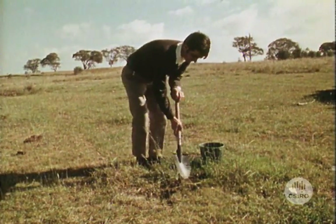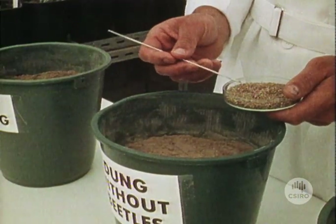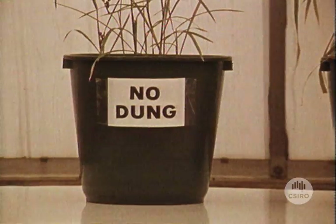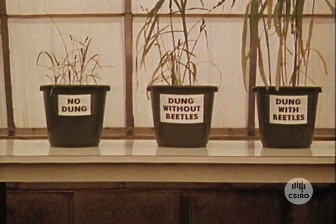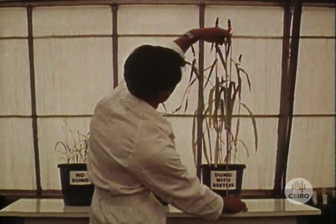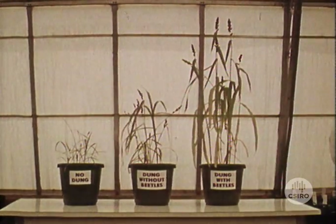Grass growth actually benefits from dung nutrients released and combined with the soil. In the long term, the level of soil nutrients will rise with the continued burial of dung. Three soil samples are sown with Japanese millet seed. In the first pot, the millet plants were grown in soil alone. In the second, dung was allowed to remain undisturbed on the surface, while in the third, beetles were added and allowed to bury dung in the soil. This was a laboratory experiment and in the field such dramatic variations in growth will rarely occur. However, over a period of time, dung beetle activity will substantially increase the availability of dung nutrients for plant growth.